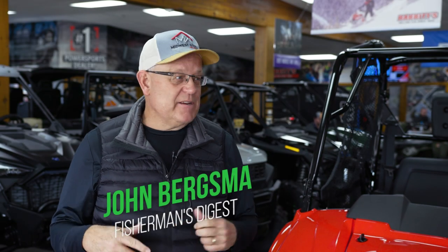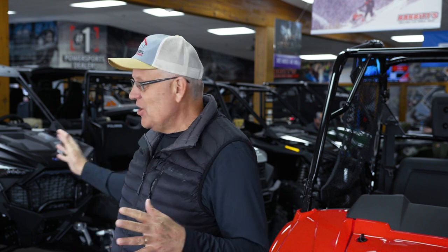Good morning everybody. John Bergsma here live at Babbitt's out in Muskegon. This is probably the fullest I've seen a showroom with product and models to choose from. Stay with us — we've got a bunch of great fishing reports this week, and then at the end we're going to talk to you about how you can get a great deal on your Babbitt's side-by-side, four-wheeler, motorcycle, ATV — you name it. Babbitt's has got it. Wave runners, all kinds of stuff. We've got some awesome reports this week, so stay tuned.